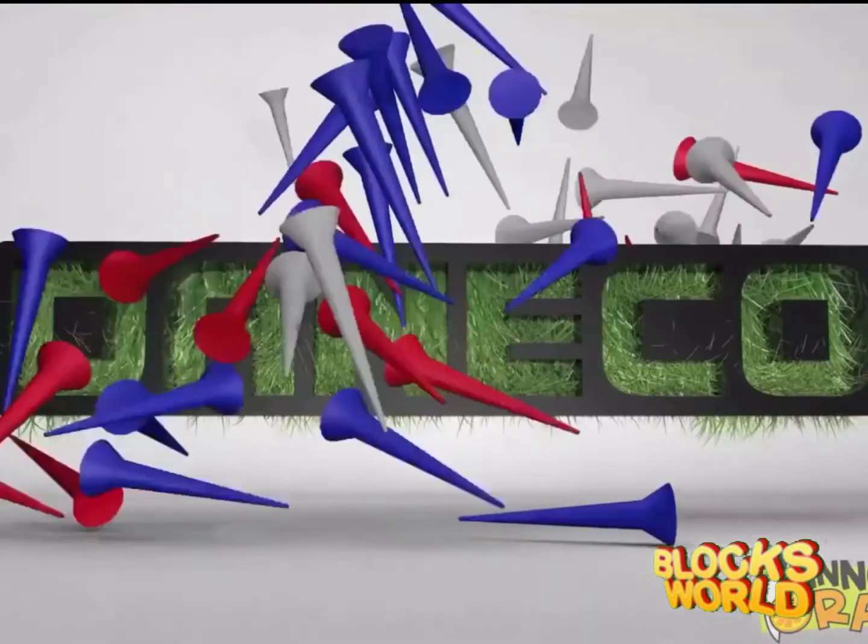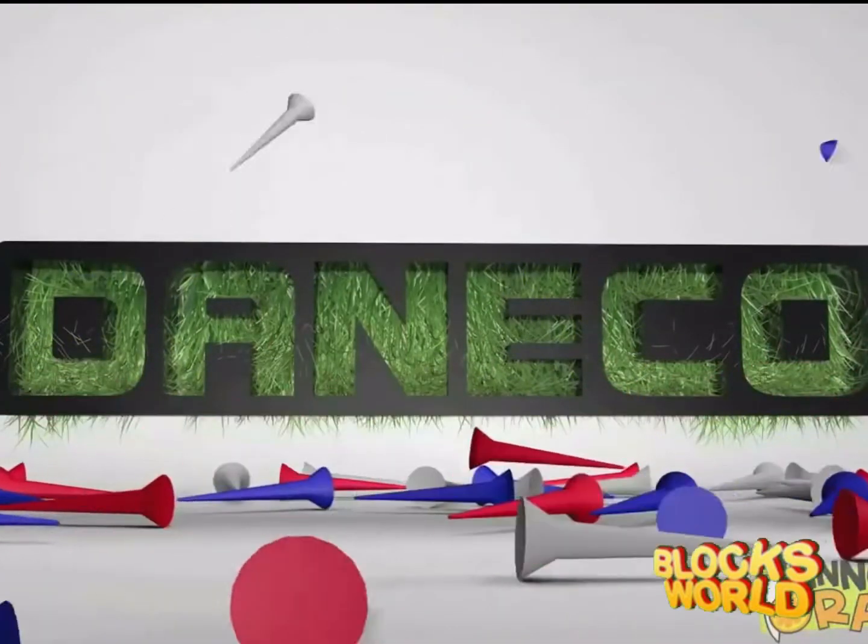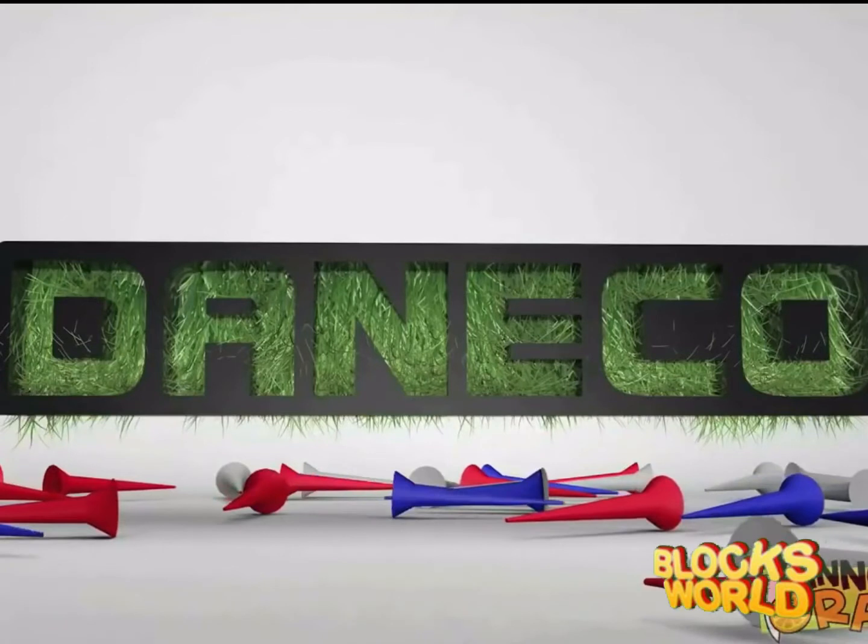Today's episode brought to you by the GameCult family of products. Fix that shape without breaking the band. Just by date.